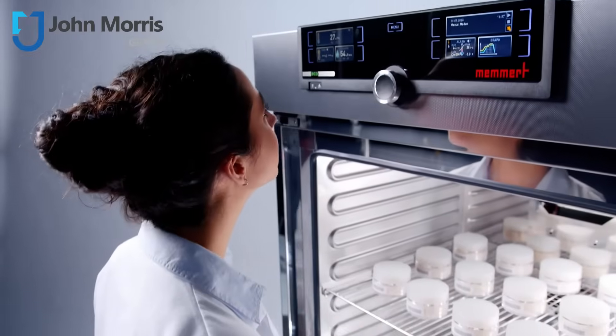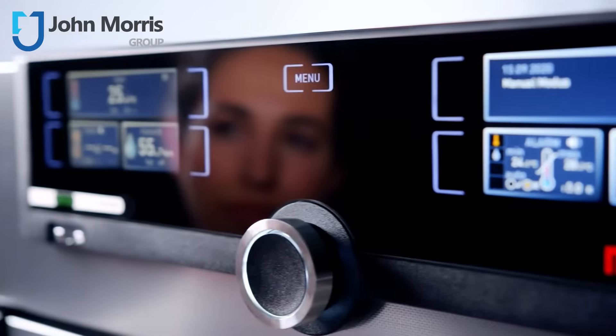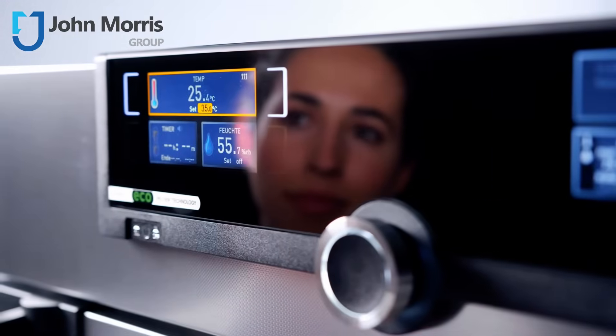And like all Memet products, the HPP Eco is made of high-quality, corrosion-resistant, and easily cleanable stainless steel for the working chamber and housing.